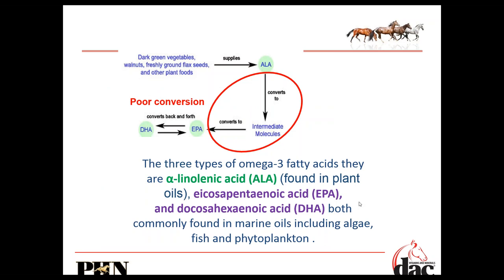The ALA we're getting from flax, chia, and hemp has to be converted to DHA and EPA in order to have any benefit in the body. All of the anti-inflammatory properties we associate with omega-3 fatty acids actually come from DHA and EPA. Unfortunately, the conversion from ALA to DHA and EPA is very poor. So if you're currently feeding your horse a lot of flax hoping to get these anti-inflammatory benefits, it's really not going to work. We need to be feeding marine-based, fish or algae-based supplements.